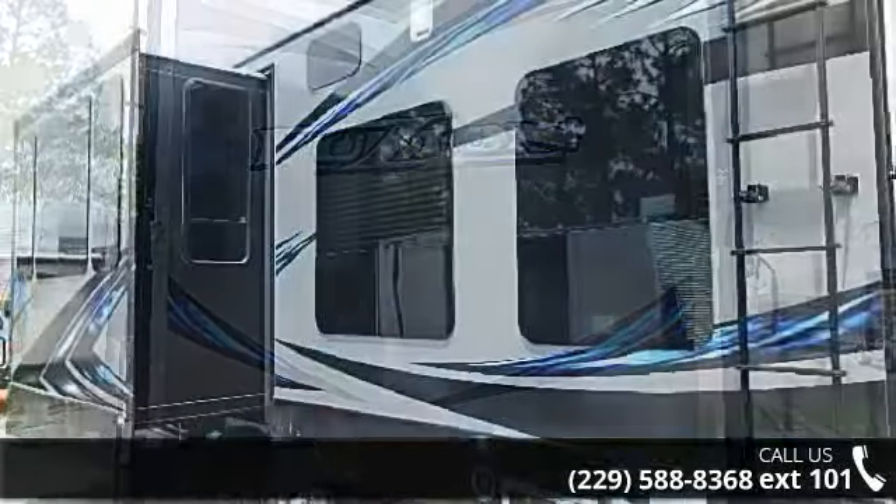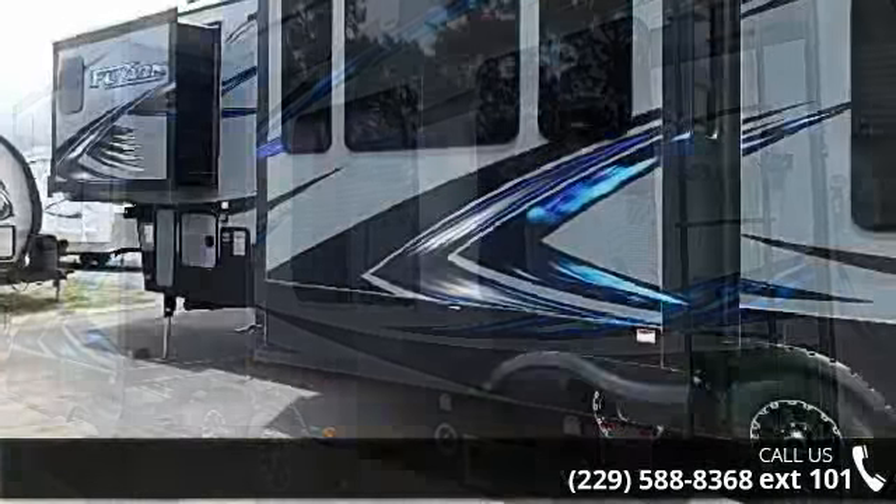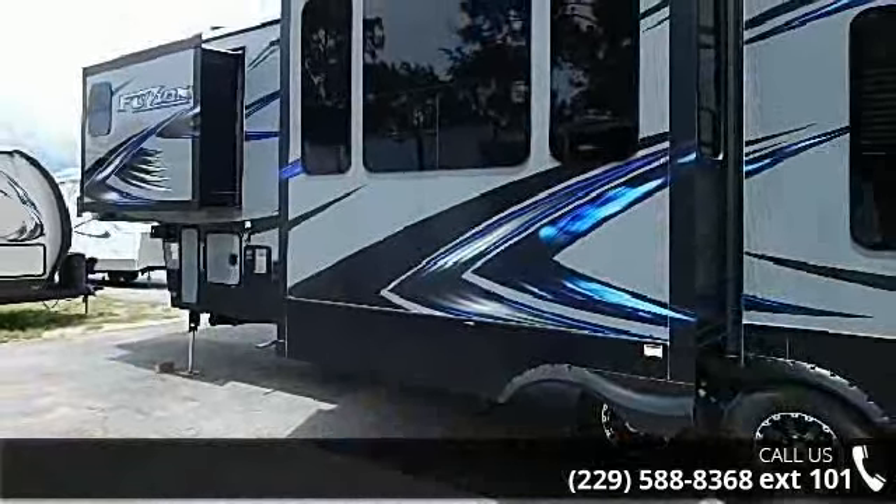Let us put you in the right RV for your family. Call now to schedule an appointment at our dealership. Let us walk you in the right bay.